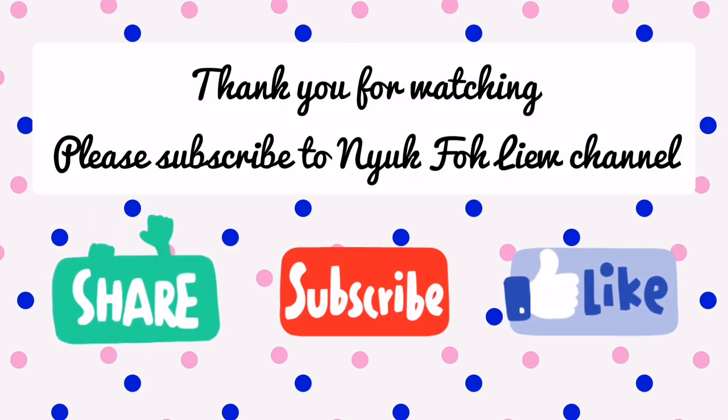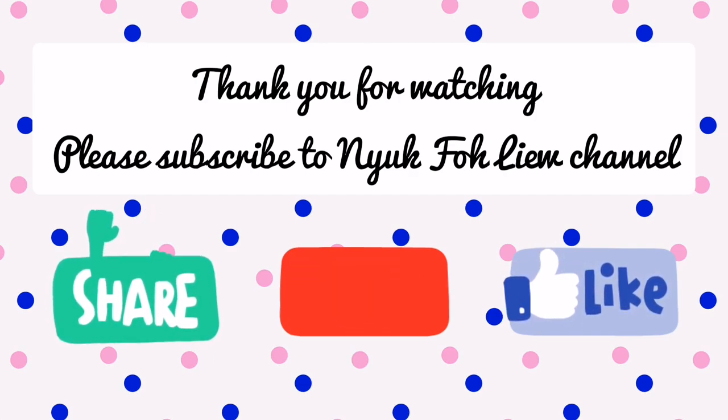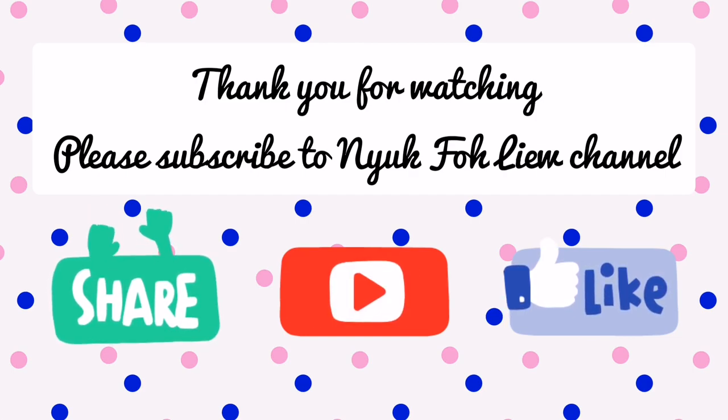Thank you for watching this video. If it helps you, kindly click the like button below and share it out. And do subscribe to my YouTube channel for more educational videos.